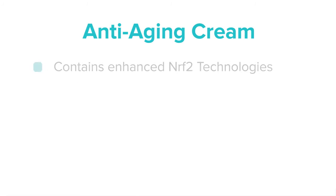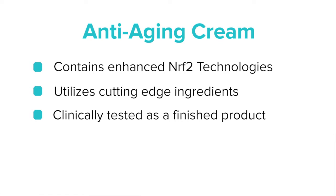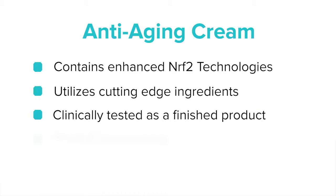I would say there are three main reasons. First, it has the Nrf2 technology, and we know that's going to provide protection against oxidative stress to the skin. Second, it has the cutting-edge, best ingredients you can find on the market. Third, it has been clinically tested as a finished product. I could say a fourth reason also — it has a very strong moisturizing power.